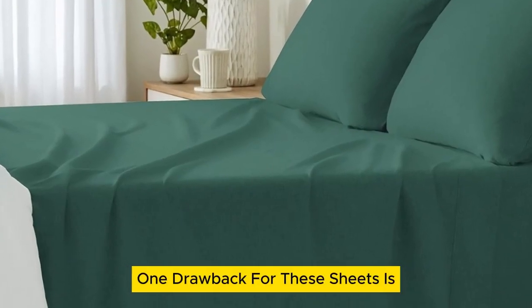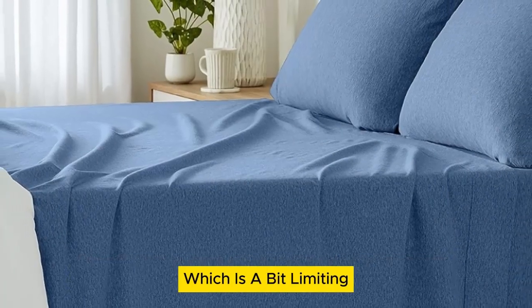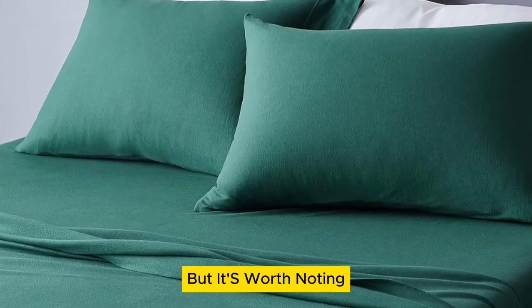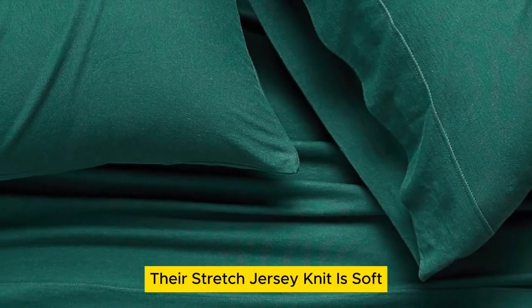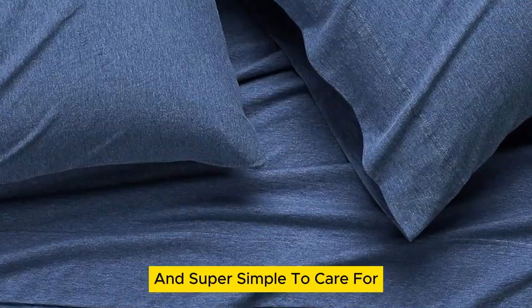One drawback is that these sheets only fit mattresses up to 14 inches thick, which is a bit limiting for those with extra-thick mattresses. But it's worth noting that the lower price tag doesn't come at the expense of quality. Their stretch jersey knit is soft, breathable enough for warm weather, and super simple to care for.